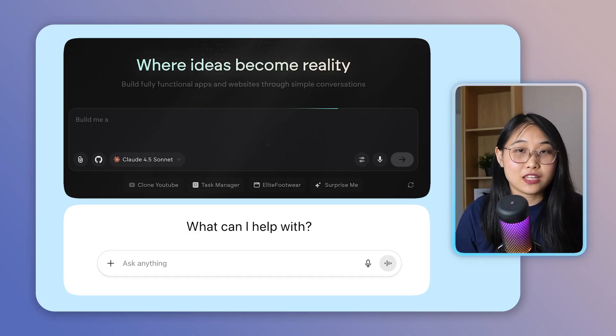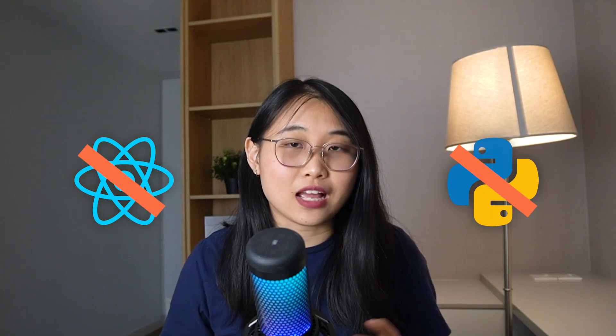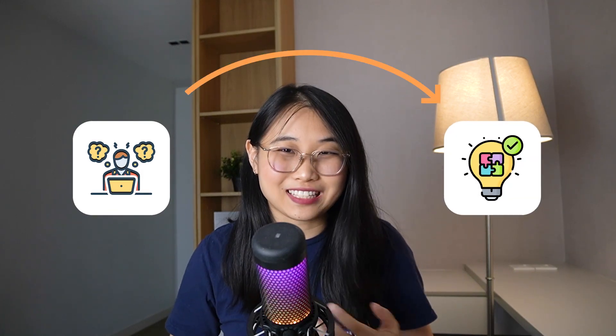All you need to do is chat with a simple interface, something you'll already be familiar with if you've ever used ChatGPT. If you're watching this in 2025, the timing couldn't be better. While everyone's still learning Python and React, you can literally skip all of that and go straight to building real products. As Sam Altman, CEO of OpenAI, has said, we're moving towards a future where the barrier between having an idea and implementing it is disappearing.